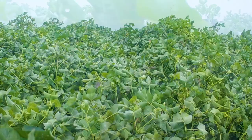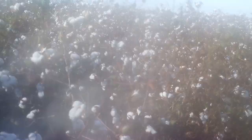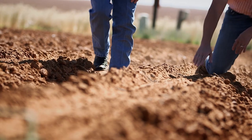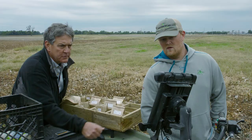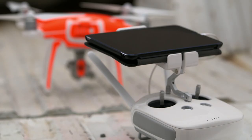But unless done sustainably, growing cotton can cause serious environmental impacts from such things as water consumption, fertilizer pollution, and soil depletion. However, today's cotton farmers are seeking continuous advancements in terms of the environmental footprint of cotton.